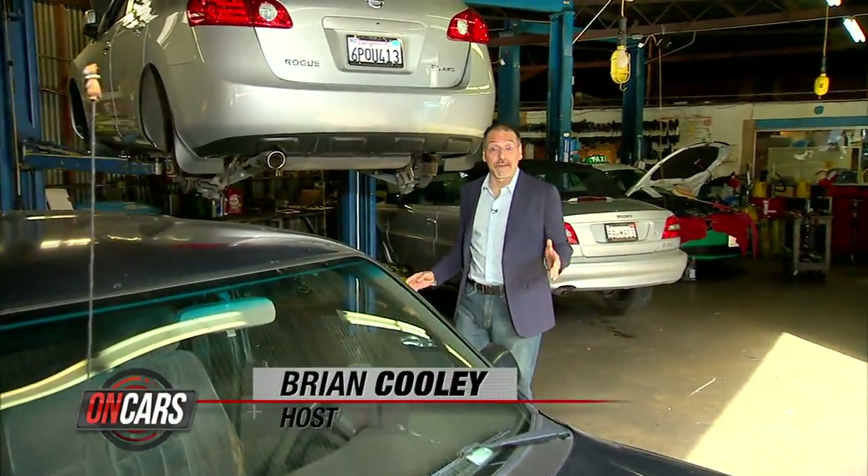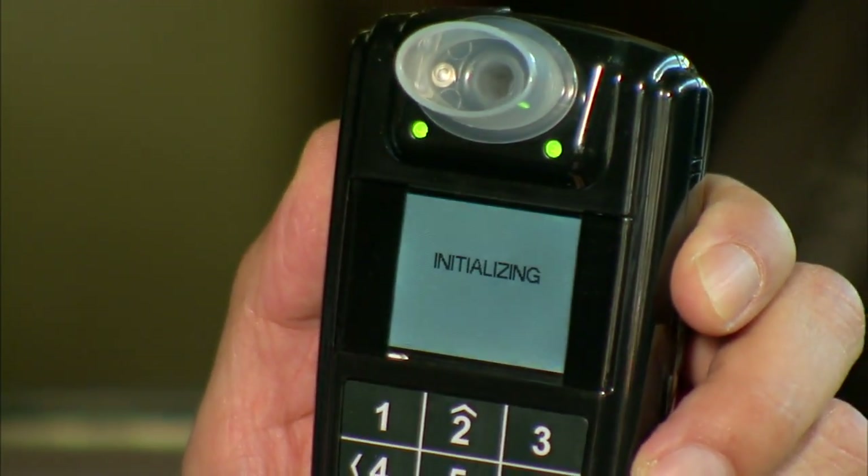We're at San Francisco Auto Repair Center, where they are one of the few licensed installers and maintainers of the current state-of-the-art alcohol detection ignition interlocks. Here's today's technology — the Smart Start system installed in this vehicle.